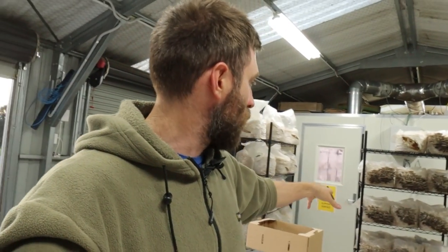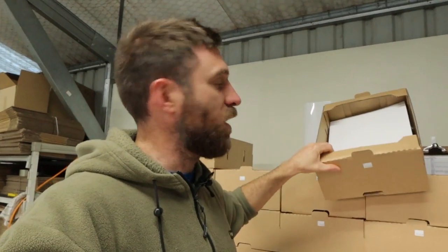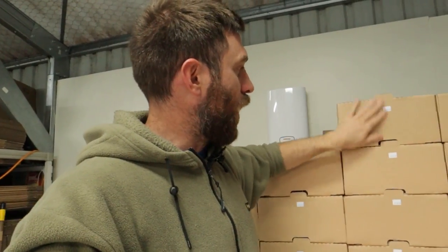Of course we also need to harvest some for our regular restaurants that are on board. We've still got a lot to harvest — these racks are still in there to be harvested, so we've got another big morning of harvesting tomorrow as well. We harvest directly into these containers here.